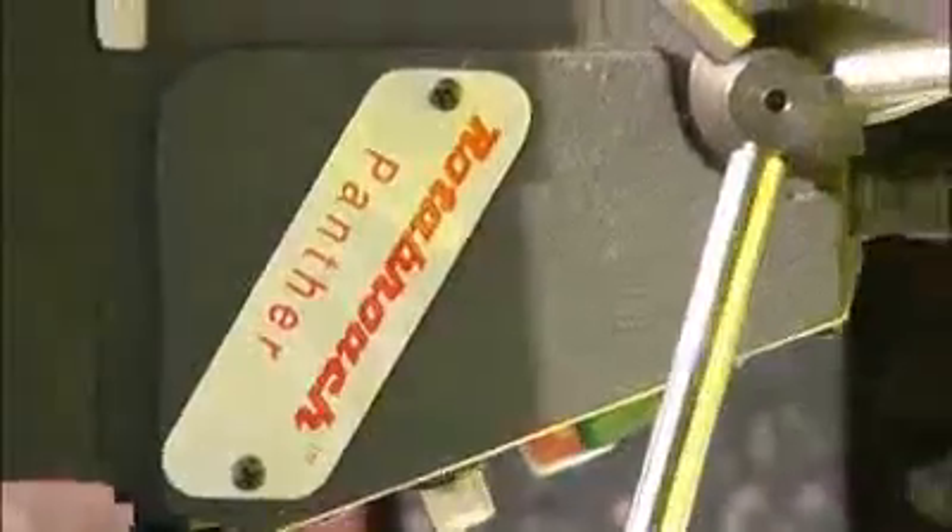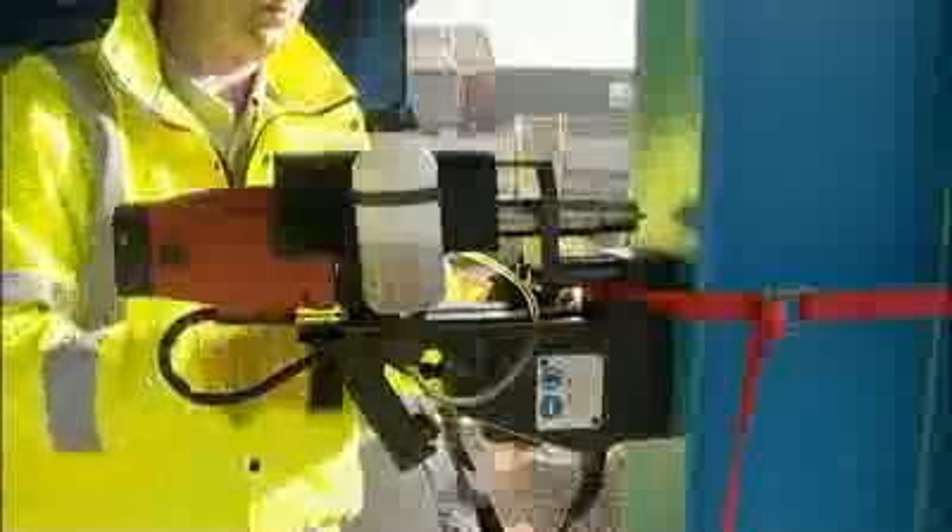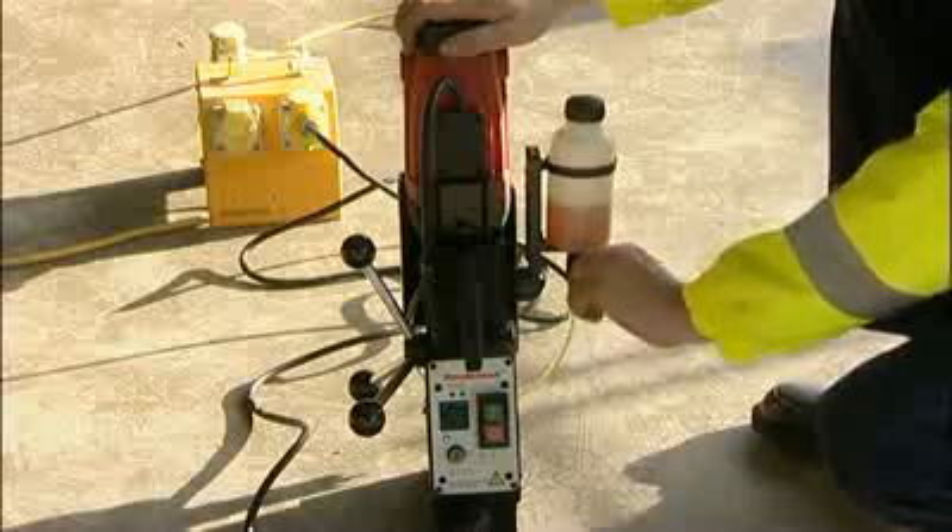At less than 15kg, the Panther combines all the benefits of a portable magnetic drilling system with the power and durability of a heavy-duty industrial drill.